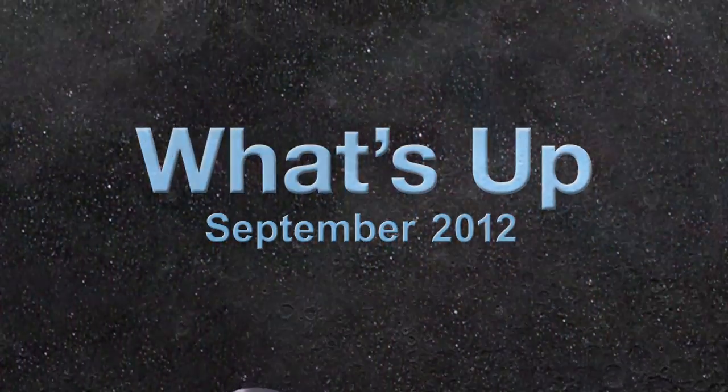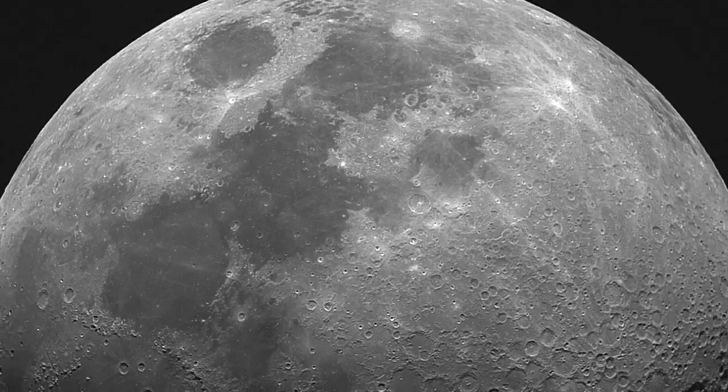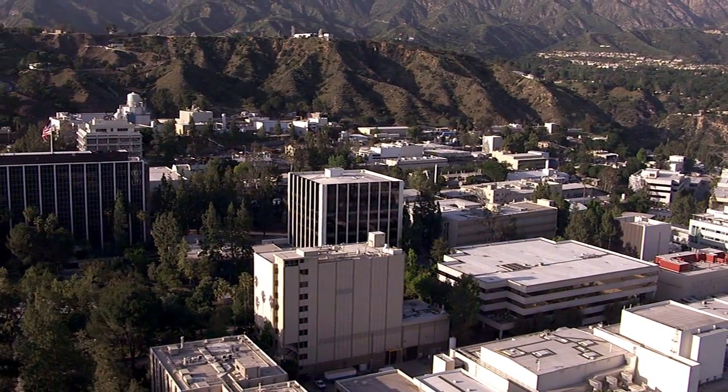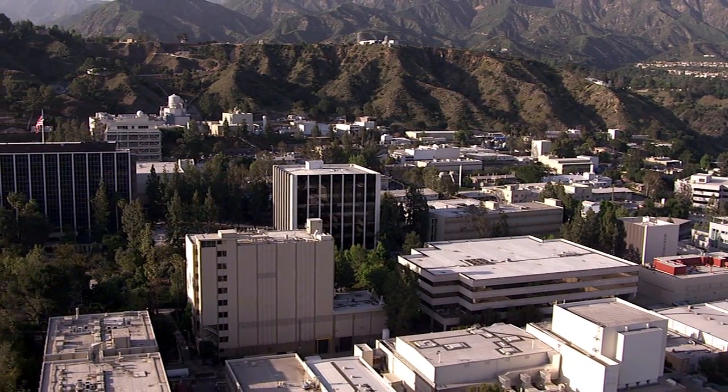What's up for September? The Moon! Hello and welcome. I'm Jane Houston Jones at NASA's Jet Propulsion Laboratory in Pasadena, California.